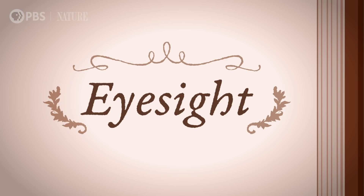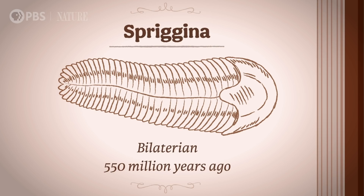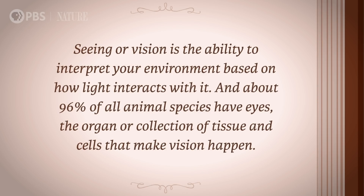In fact, we wouldn't even make it 10% of the way through the book before seeing, well, seeing. The earliest known fossil with eyes is Spragina, a bilaterian from over 550 million years ago. Seeing, or vision, is the ability to interpret your environment based on how light interacts with it, and about 96% of all animal species have eyes — the organ or collection of tissue and cells that make vision happen.